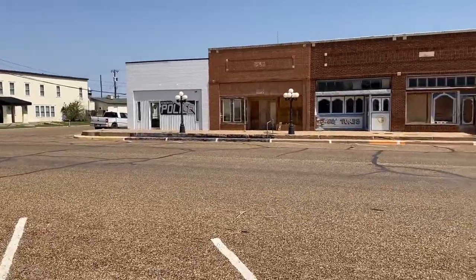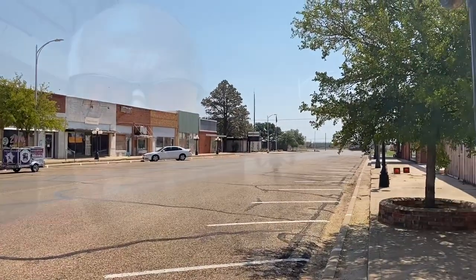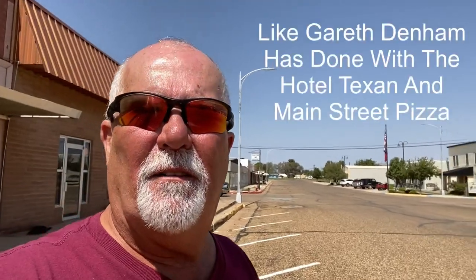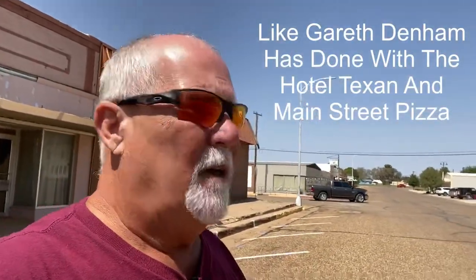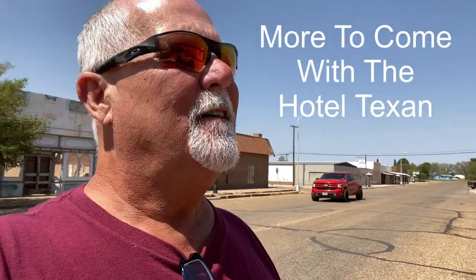It would be really cool if this got some influx of people and cash and whatever to get this town kind of pumped up a little bit. I mean, it's already a nice little town, but the downtown needs a facelift. Bring some people in. Very cool. Catch y'all on the road — Seagraves, Texas.